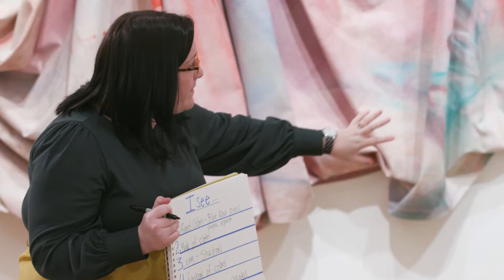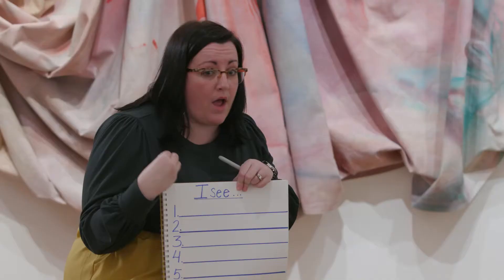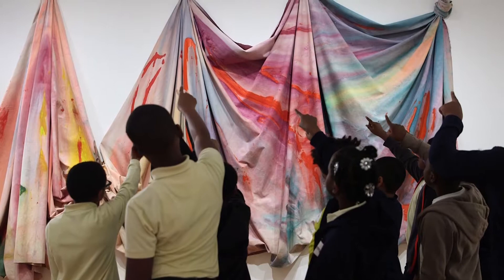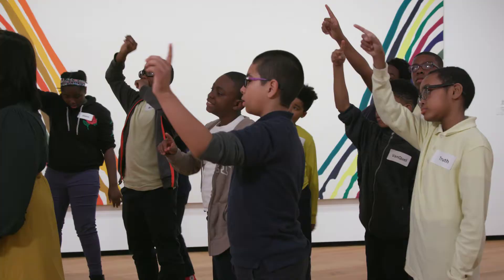I started thinking about how to break the routines down, how to make them into smaller pieces, and even within those smaller pieces how to facilitate questions for students who may have trouble processing questions or sitting for 20 minutes to look at a work of art. Adding some movement and really deconstructing those routines to make them adaptable for everyone gave me a lot more success in the galleries.